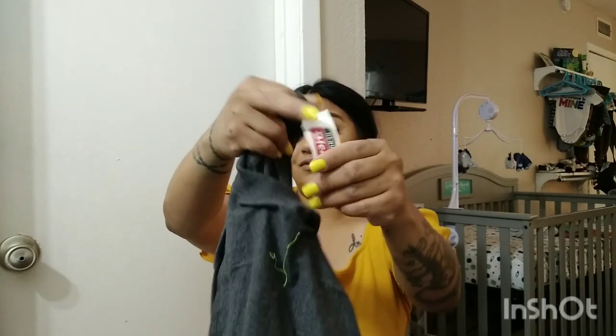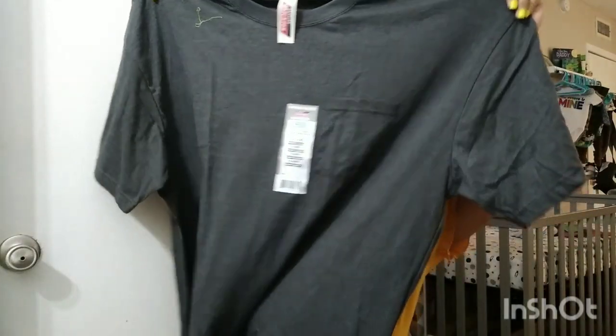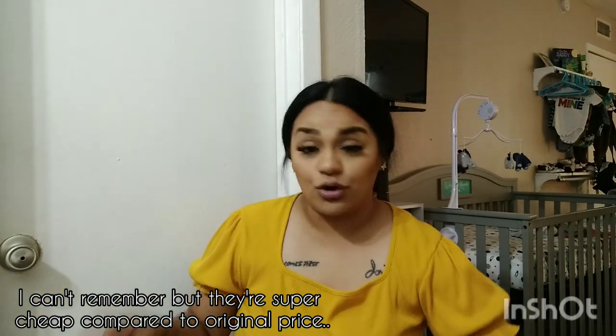My husband also grabbed a Dickies shirt. The Dickies brand is on clearance right now at Walmart — the shirts are on clearance for around $5, and the pants, which are usually almost $25, are on clearance for $11. That is a really good price, so go check out your Walmart for Dickies clearance.